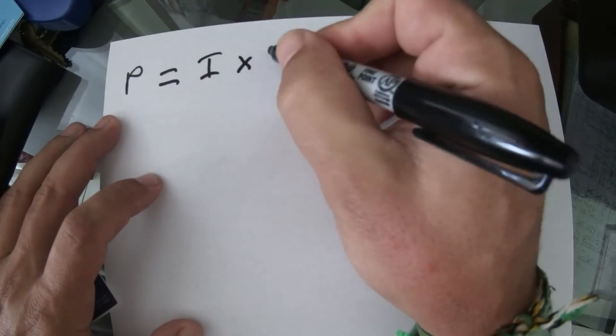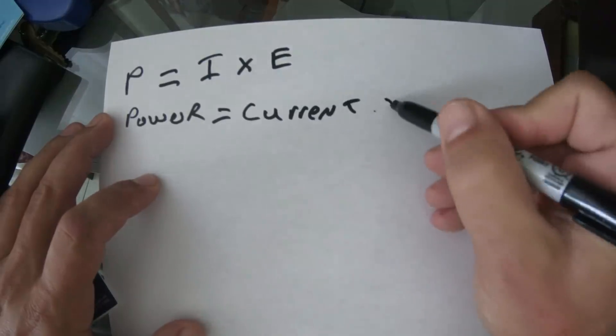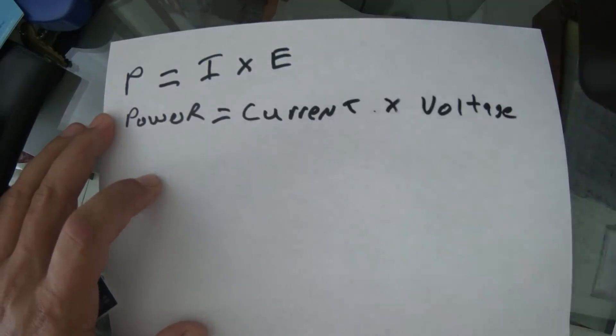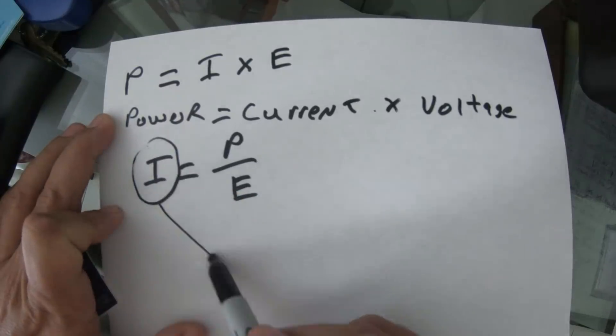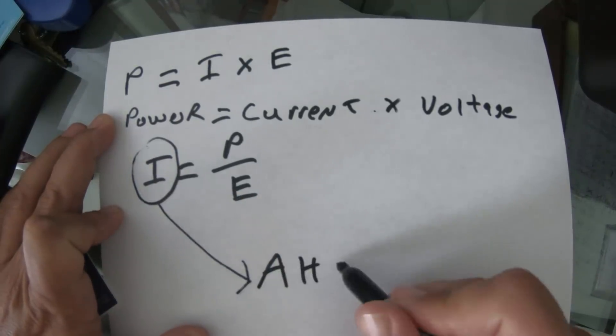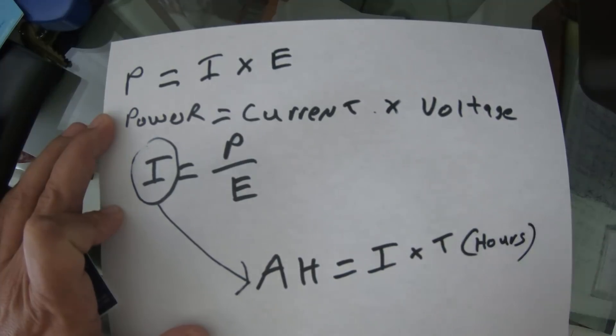For the next part, I need to introduce you to a really simple equation. Power, which is measured in watts, equals current times volts. If we can figure out the current that everything uses and multiply that by the time we use it, we'll end up with the number of amp hours that we consume every day on Delos.